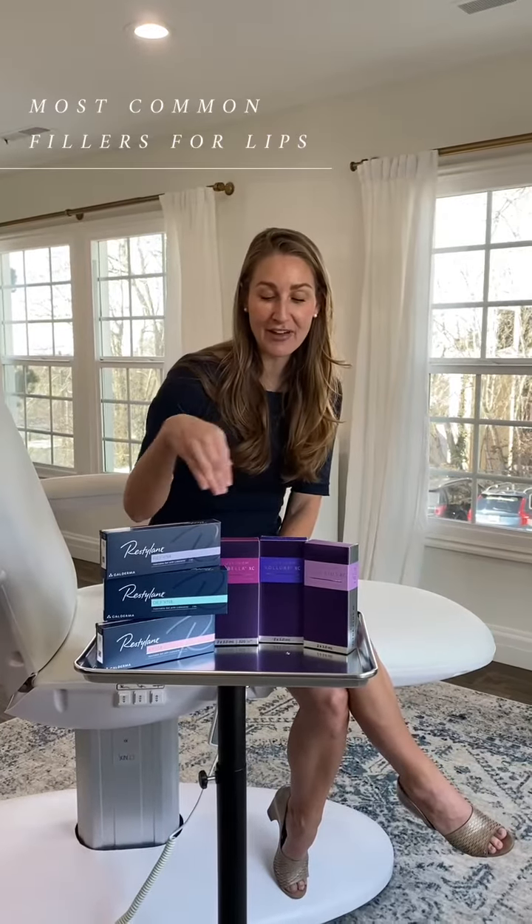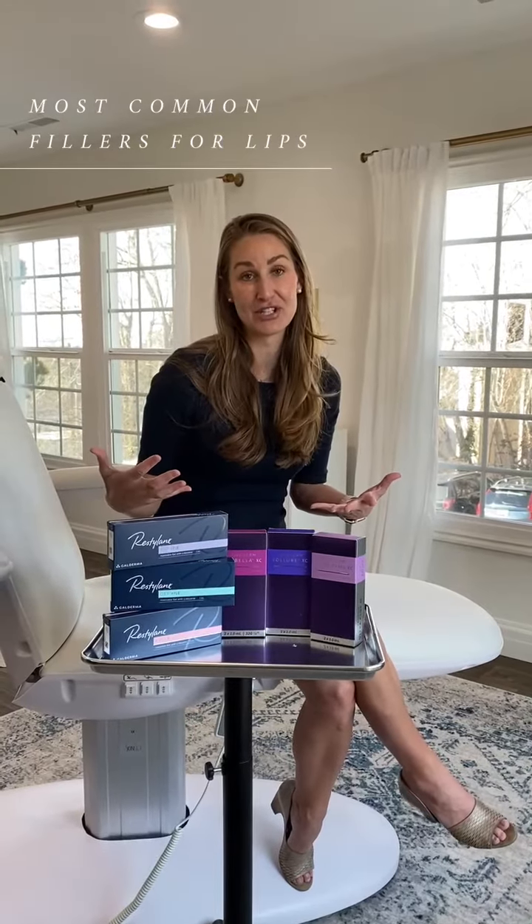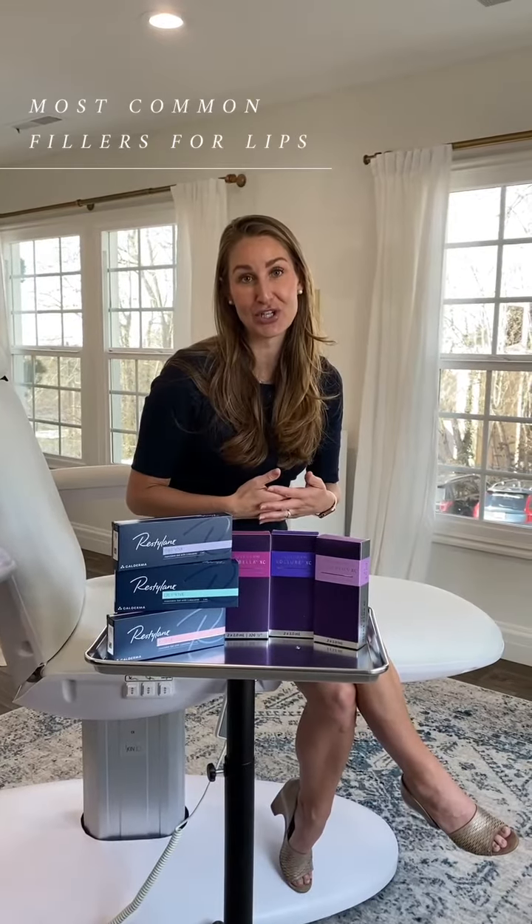These are kind of my favorites, and you might ask yourself — six options, and that's just a fraction of the options that are available — how do you choose? And that's why it's so important that you go to an injector that knows what they're doing.